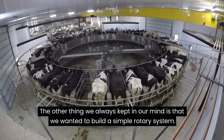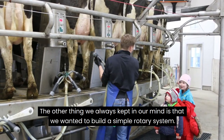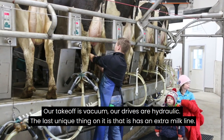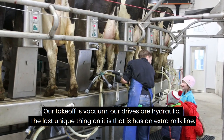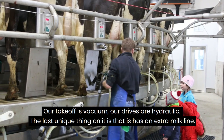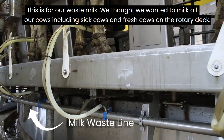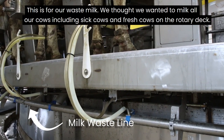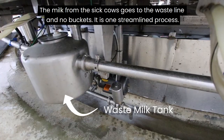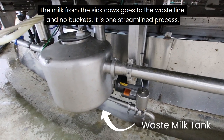The other thing we always kept in mind is we want to build a simple rotary system, so our takeoff is vacuum and our drive is hydraulic. The last unique thing on it is that it has an extra milk line, and this is for our waste milk, because we want to milk all our cows — including sick cows and fresh cows — on our rotary deck. The milk from the sick cows goes in a separate line and no buckets. It's one streamlined process.